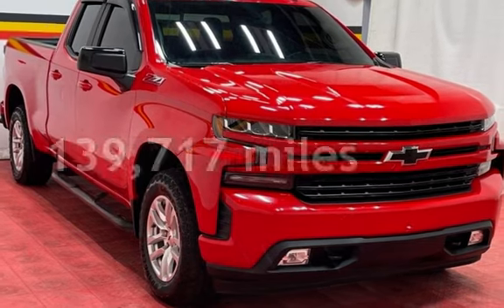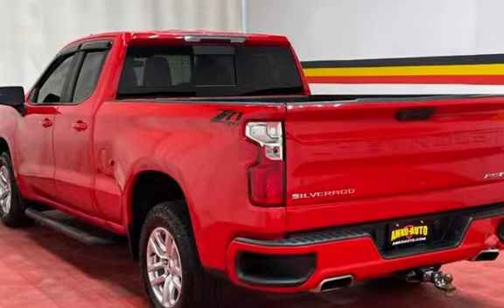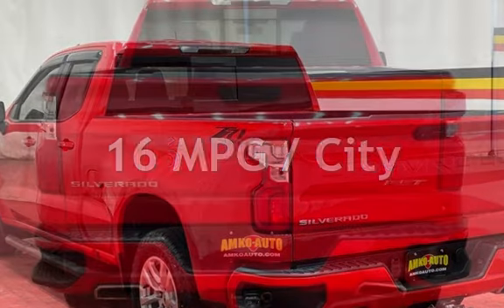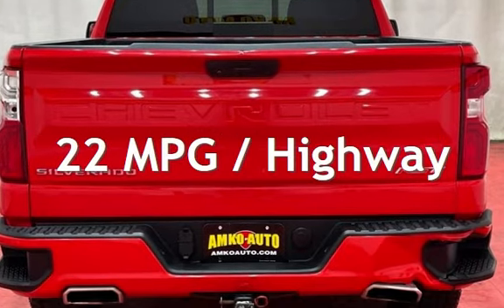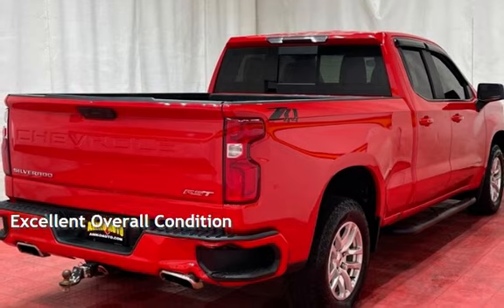This Chevrolet has less than 140,000 miles on the odometer. Estimated fuel economy for this vehicle is 16 miles per gallon in the city, and 22 miles per gallon on the highway. This vehicle is in excellent overall condition.